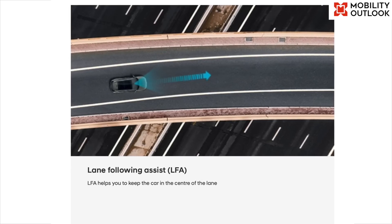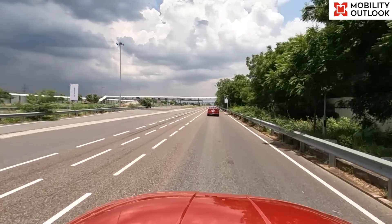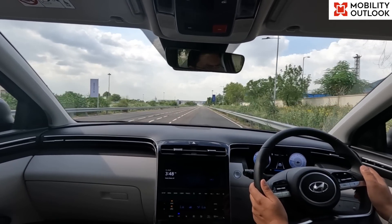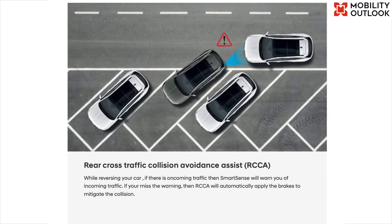The lane following assist feature uses a camera mounted on the windshield to detect lane markings and preceding traffic on the road, and provides steering assistance to keep the vehicle in the center of the lane.